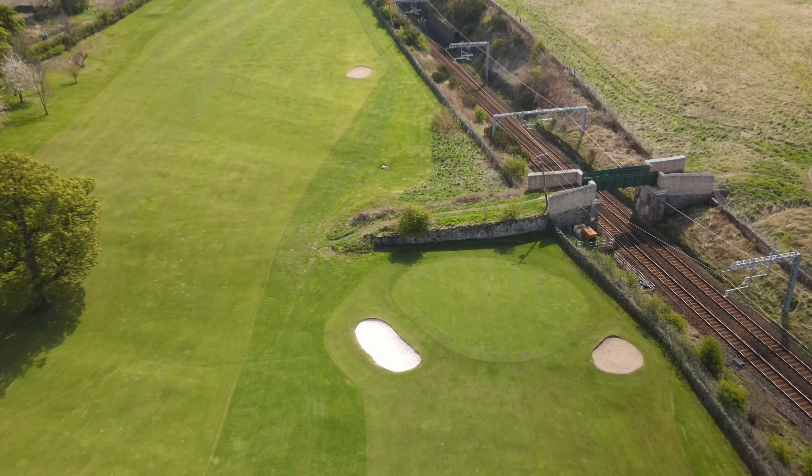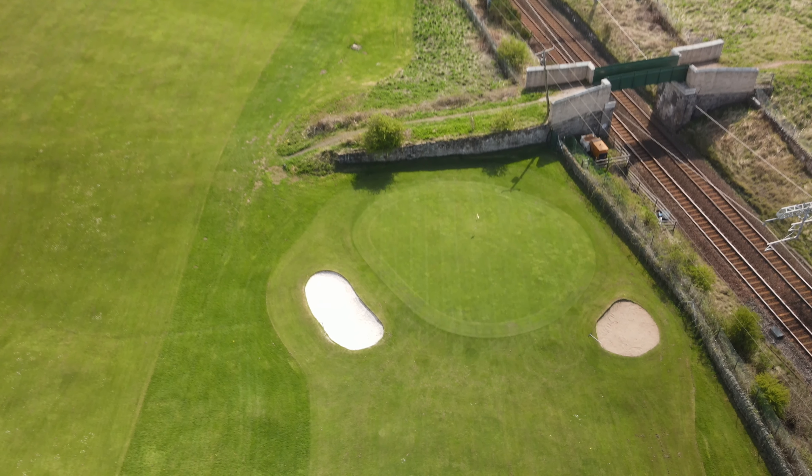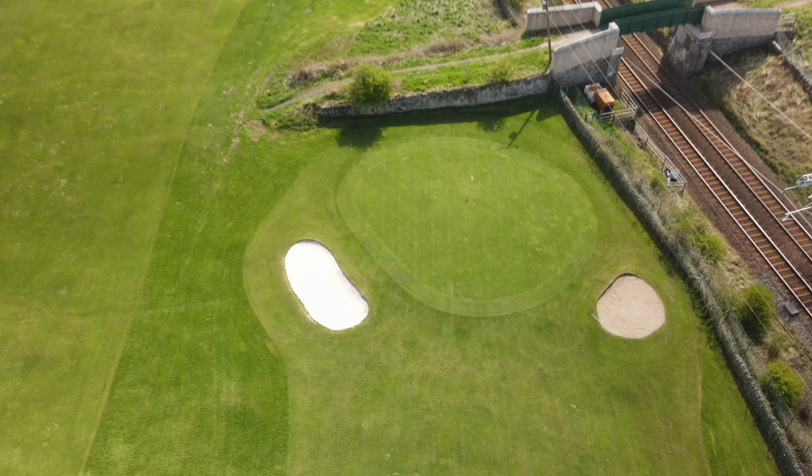The green is flanked by two bunkers, and be careful not to overhit as you would not want to land too close to the wall at the back of the green.